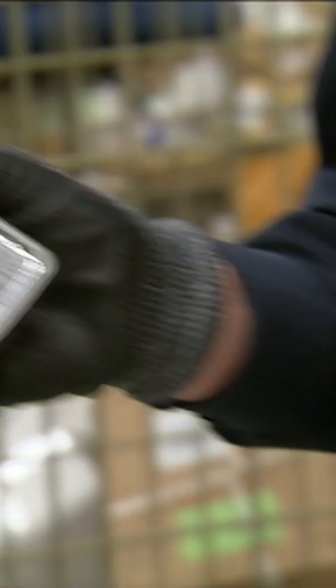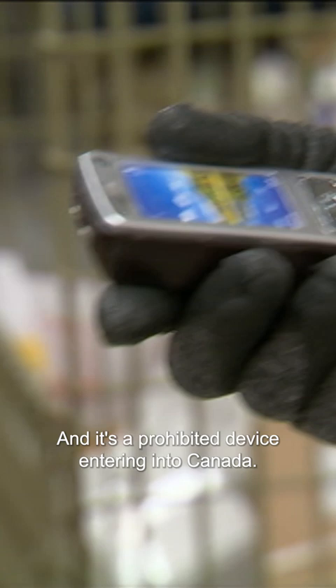There we go — it's a high-powered stun gun in a cell phone format. We do have a light which shows that it's active, and we have confirmation. It's a prohibitive device entering into Canada, so we want to make sure that we get these off the street.